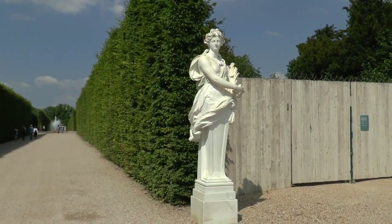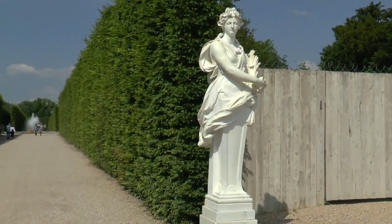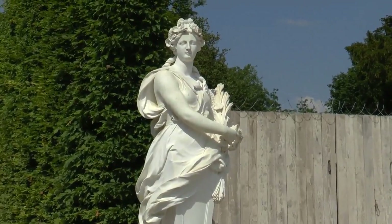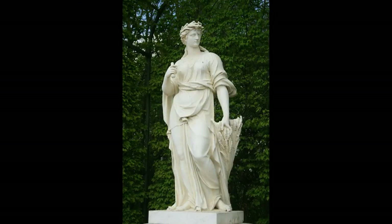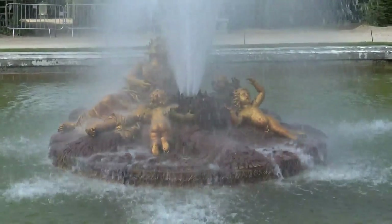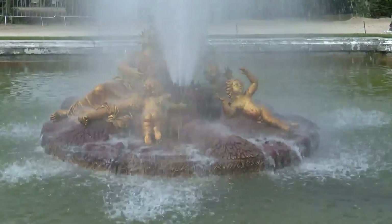Le jardin de Versailles comporte plusieurs statues de Cérès, la déesse de l'été. Elle est toujours affublée d'une gerbe de blé et d'une faucille, souvent cassée, ce qui en fait l'allégorie de la moisson. Dans le contexte catholique, la moisson correspond à la fin de la civilisation : la terre sera moissonnée quand des fléaux destructeurs s'abattront sur le monde.